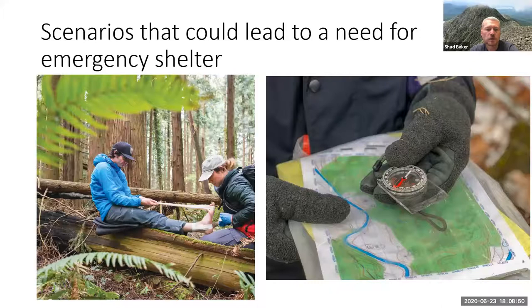You could get lost, break a leg, turn an ankle four or five miles from the trailhead, have a health condition arise, or your blood sugar could drop — any number of things that might cause you to spend the night in the woods. If that happens, you need to know how to make shelter. The emergency shelter skill becomes really important, especially for master naturalists and anyone who enjoys being outdoors.